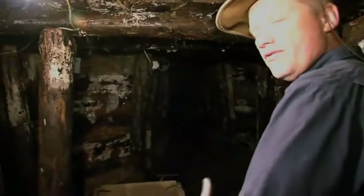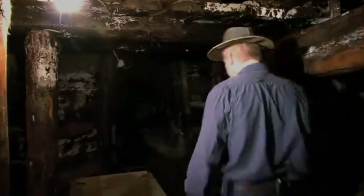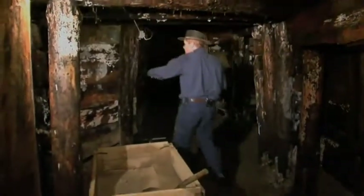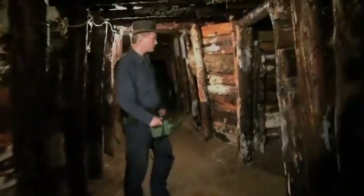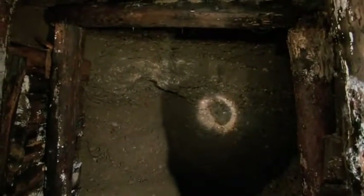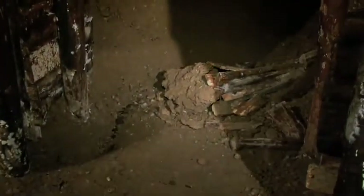Here was the first drywall. We removed it and the first open section was in front of us. Here was a little chamber, a slightly wider area. We have not found any artifacts or archaeological materials, but the fact that there was a little chamber was very important for us.